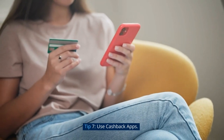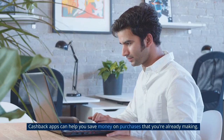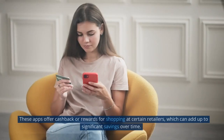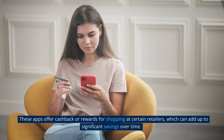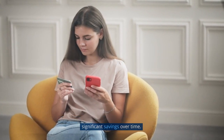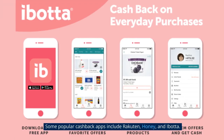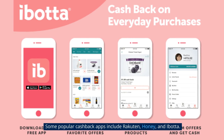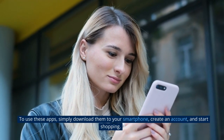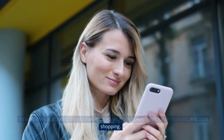Tip 7: Use Cashback Apps. Cashback apps can help you save money on purchases that you're already making. These apps offer cashback or rewards for shopping at certain retailers, which can add up to significant savings over time. Some popular cashback apps include Rakuten, Honey, and Ibotta. To use these apps, simply download them to your smartphone, create an account, and start shopping.